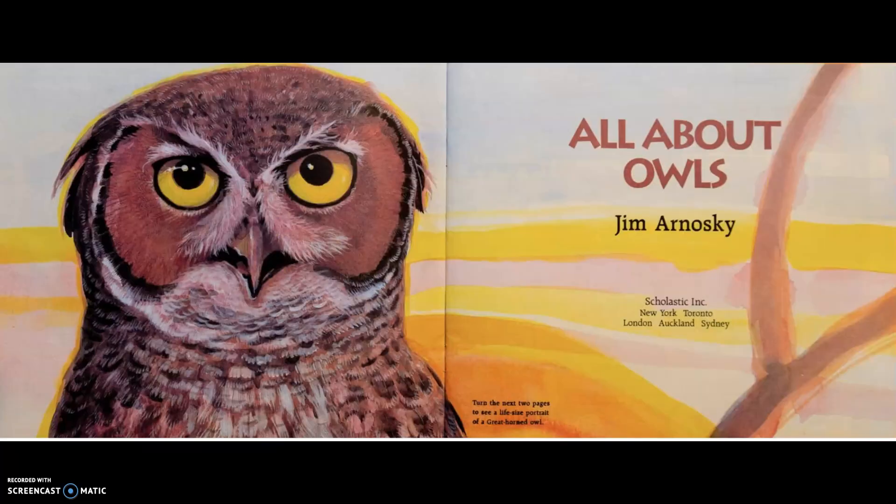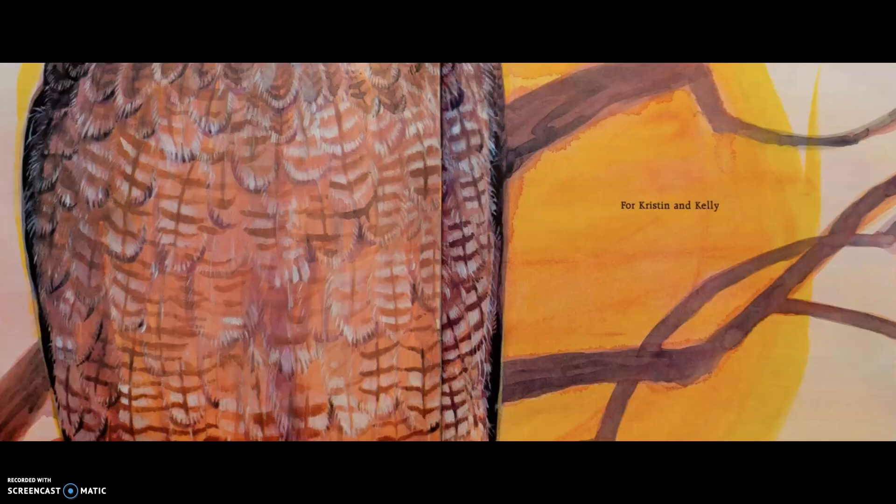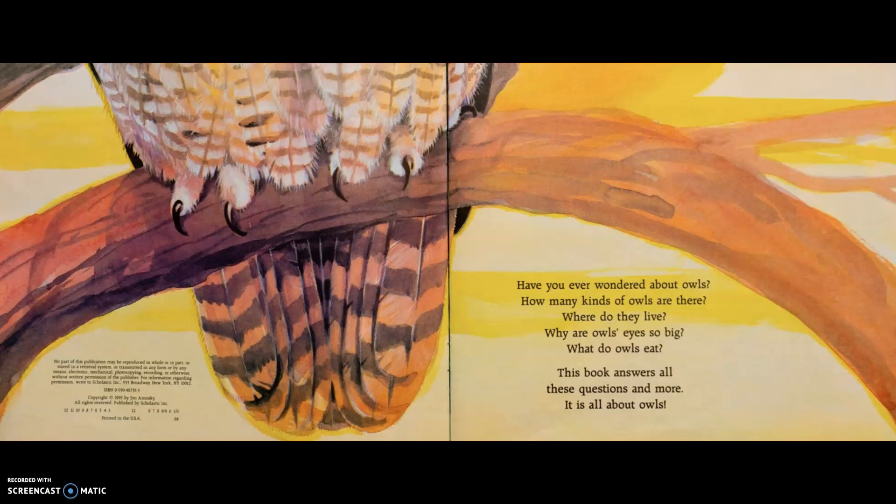All About Owls by Jim Arnoski. Turn the next two pages to see a life-size portrait of a great horned owl. For Kristen and Kelly. And here we've been moving down the owl.